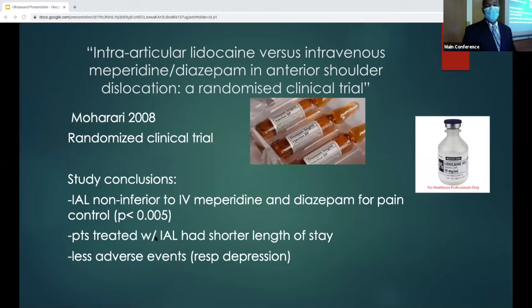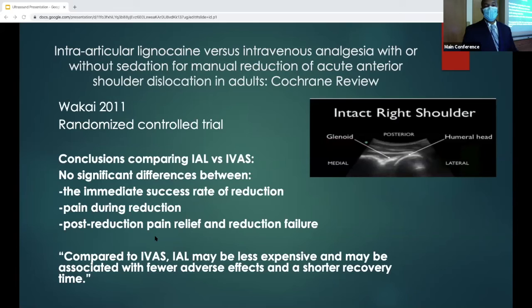In this study, they compared intra-articular lidocaine to IV meperidine and diazepam in a randomized clinical trial, and concluded that intra-articular lidocaine was non-inferior to IV pain meds and benzos for pain control. Patients also had shorter length of stay and fewer adverse events. Another randomized controlled trial comparing IV lidocaine to IV analgesia concluded that the immediate success rate of reduction, pain during reduction, and post-reduction pain relief had no significant differences. IV lidocaine may be less expensive and associated with fewer adverse effects and a shorter recovery time.